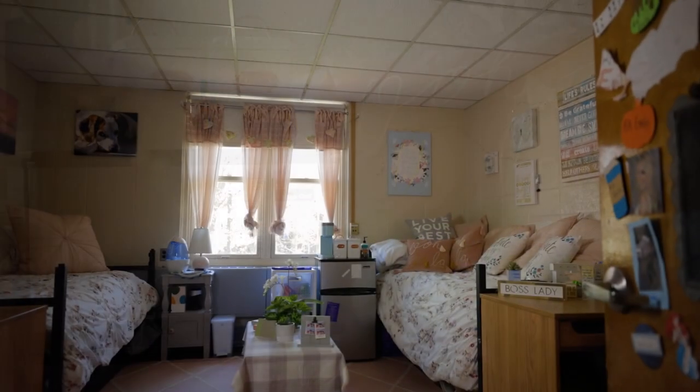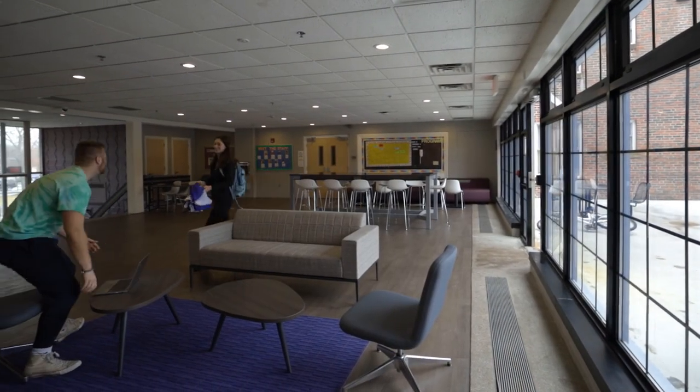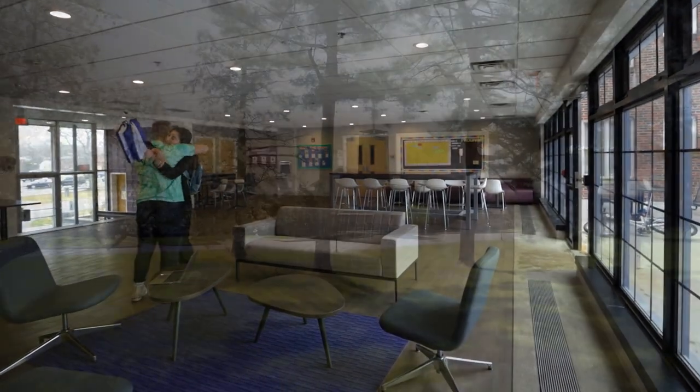Boland Hall is located in the center of campus. It features double occupancy rooms and some larger triples. There are two main lounges, as well as small study rooms throughout the building.